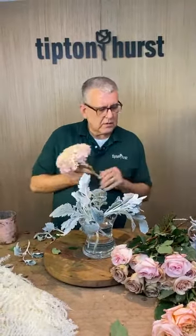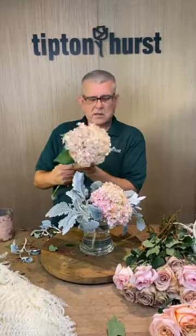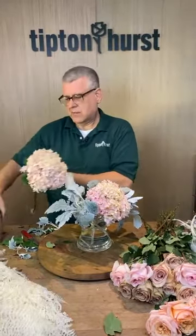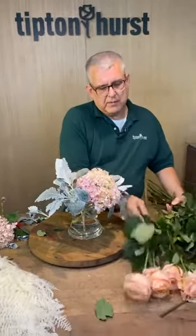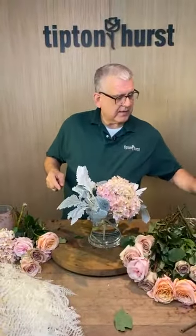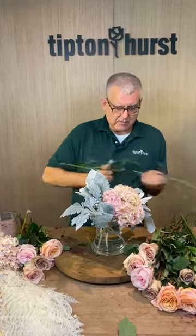We're going to start with a little bit of dusty miller on the edge. I'm actually going to make a big arrangement and a small one to go with it to show how to do two things at once. We'll use one hydrangea here and one there, then pull out one of each color of roses — maybe two of the quicksands for the smaller version.